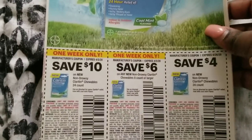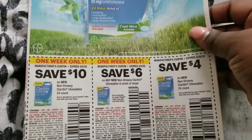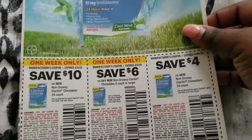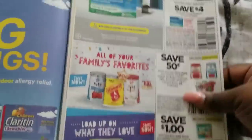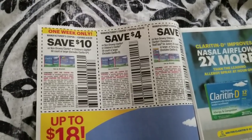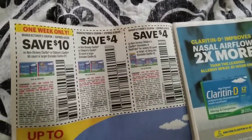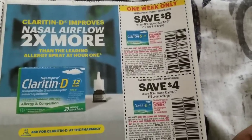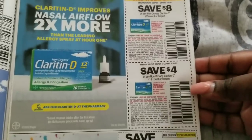Now we're on Smart Source number two, and we have more allergy medicine: ten dollars off, six dollars off for the chewables eight count or larger, four dollars off for the non-drowsy Claritin chewables 24 count or larger. We also have another ten dollars off, another four dollars off, another four dollars off, and an eight dollars off or four dollars off option.